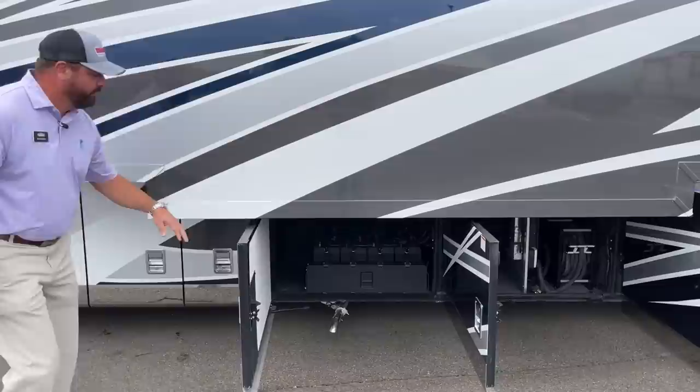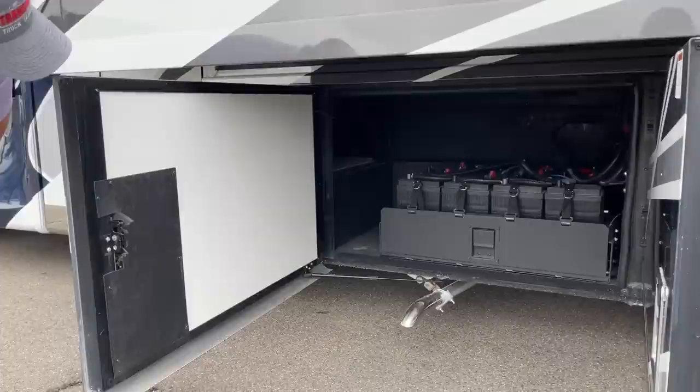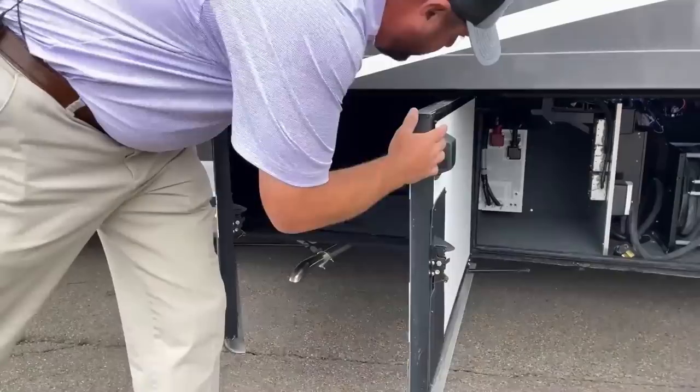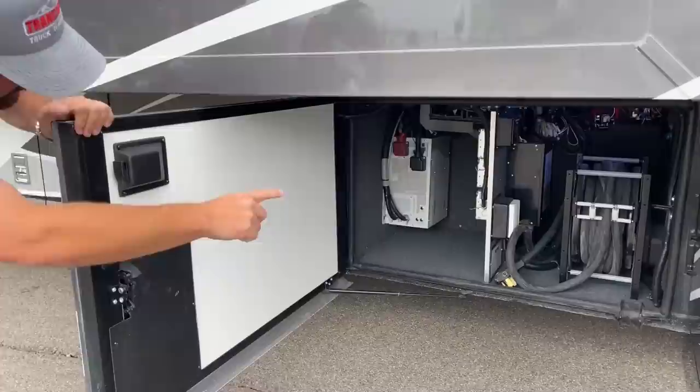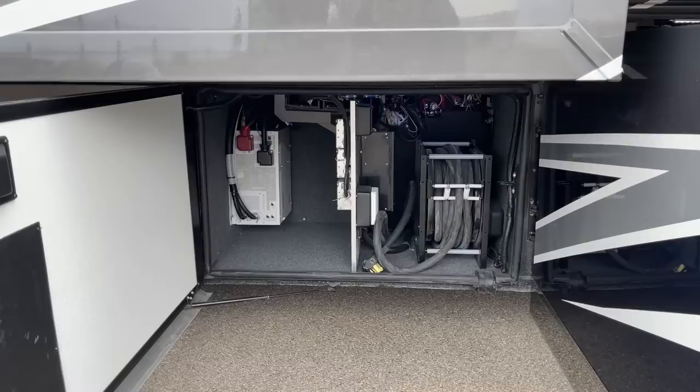Down in the fourth bay we've got the house batteries — eight AGM batteries on a slide tray. This coach has a 3,000 watt inverter, right in the next bay here. That cord you're seeing is a 50-foot, 50-amp power cord. If you're somewhere where pedestals are a long reach, that usually will reach. Both the 50-amp power cord and the water hose are on power reels.